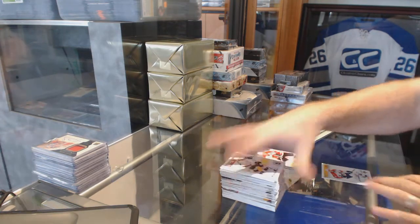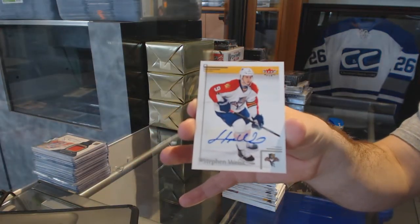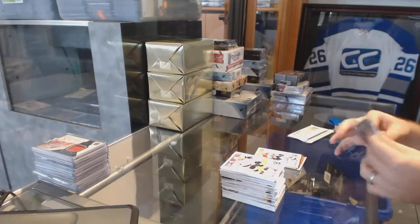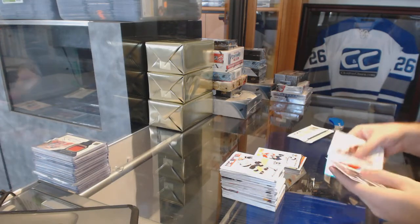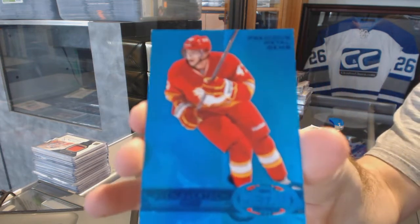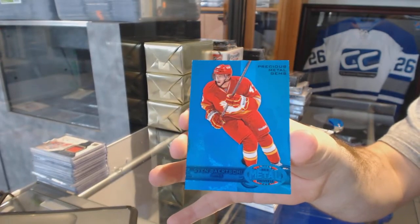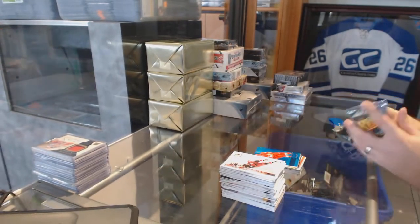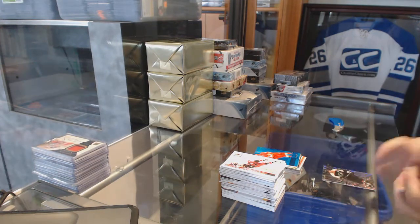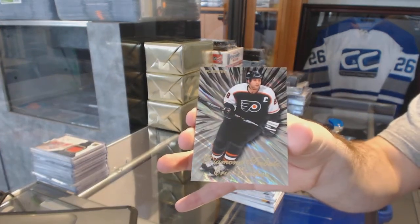We've got a base autograph for the Florida Panthers, Steven Weiss. Nice. PMG Blue for the Calgary Flames, numbered to 250, Svein Berchi. And we've got a Diamond Tribute for the Philadelphia Flyers, Eric Lindros. Nice.